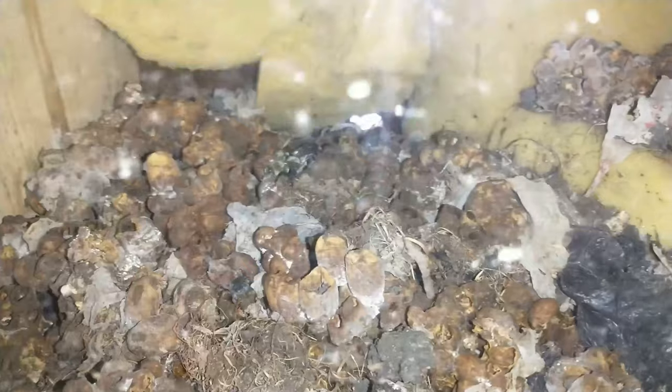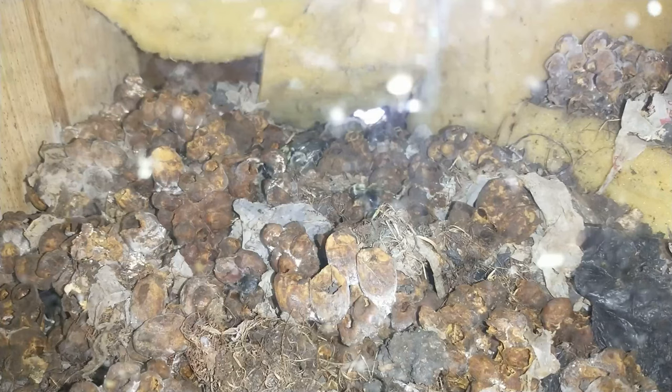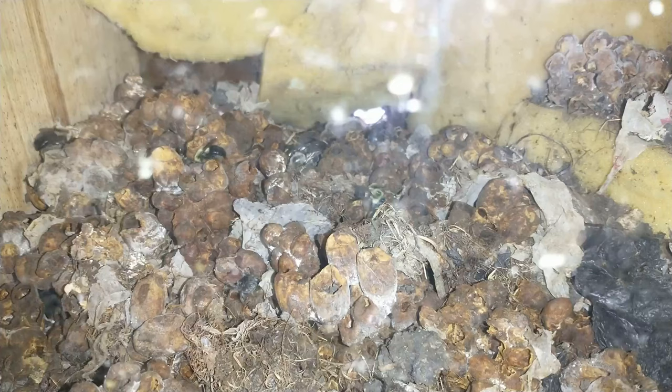Unfortunately the glass is starting to get dirty, so it's getting hard to see through it. But there's still a little bit of activity. I won't be doing these updates too much longer because there's not much left to do.